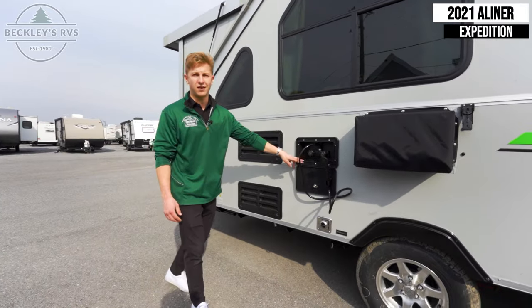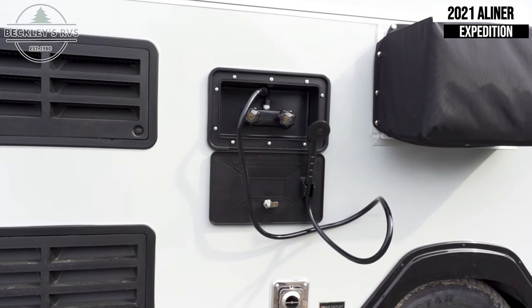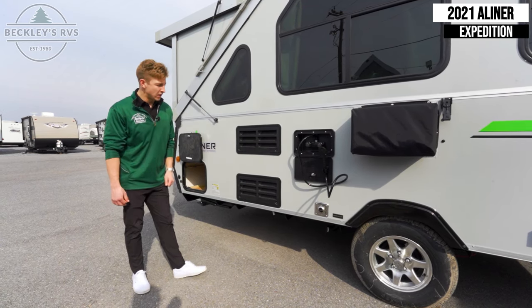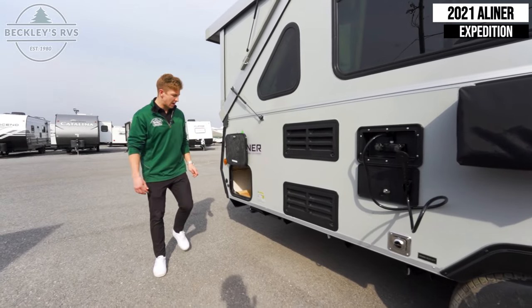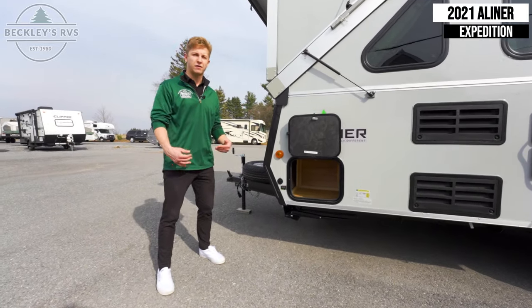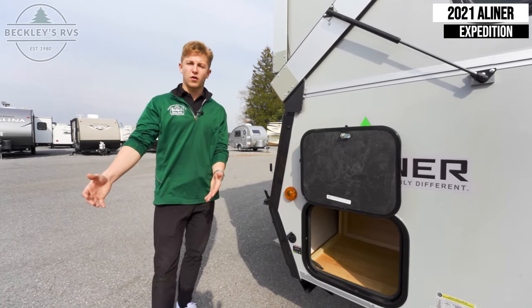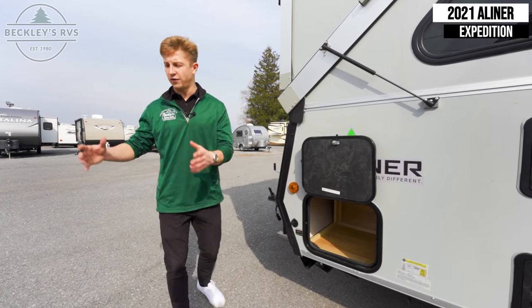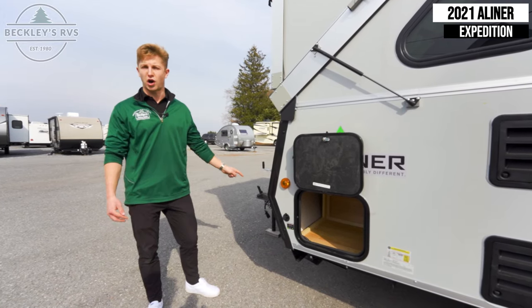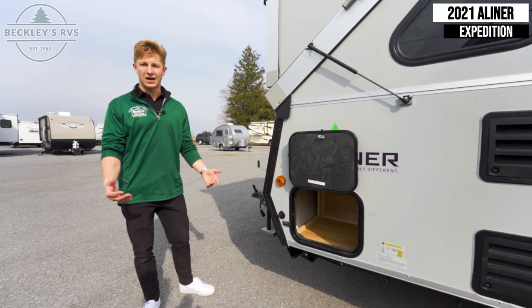Over here they provide an exterior shower — unfortunately we don't have a shower on the inside, but we do have one on the outside. It gives you both hot and cold, and you could set up an exterior area to take that shower as needed, especially on a nice day. Over here is also a solar plug-in for the trailer. You could grab a portable solar panel — they come in a briefcase size — set it up outside, and plug right into here. That'll trickle charge your 12-volt batteries on the front tongue of the trailer, giving you the ability to extend your boondocking stay.